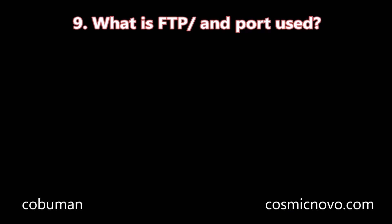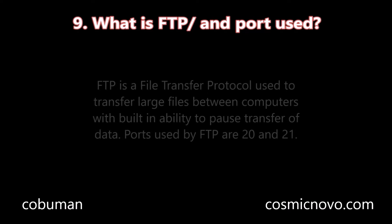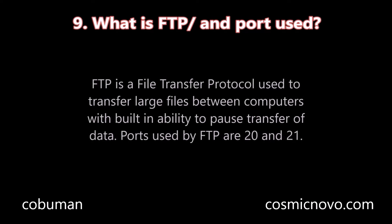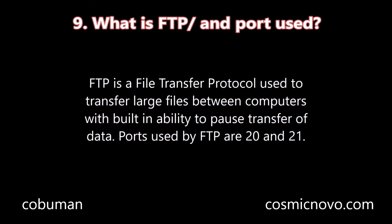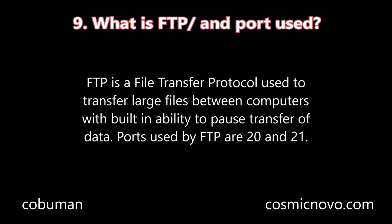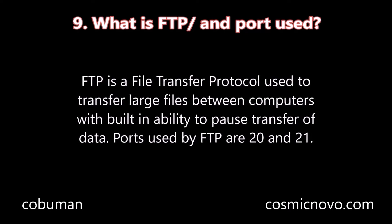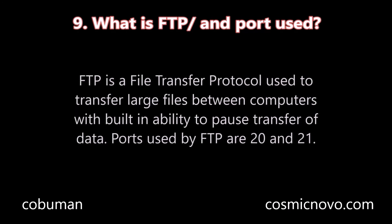Question number nine: What is FTP and the port used? FTP is a File Transfer Protocol used to transfer large files between computers, with the built-in ability to pause the transfer of data. Ports used by FTP are 20 and 21.